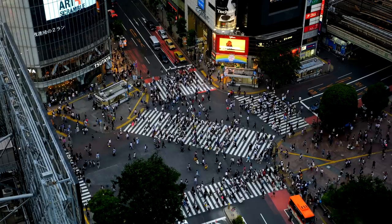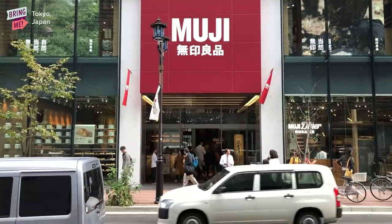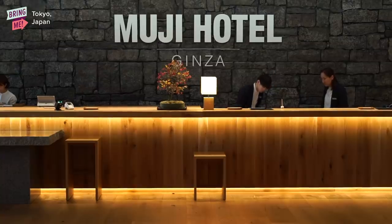Hey guys, it's Dinka. I'm in Tokyo right now, and specifically at a place that I've always wanted to come to, and that is the Muji Hotel Ginza.